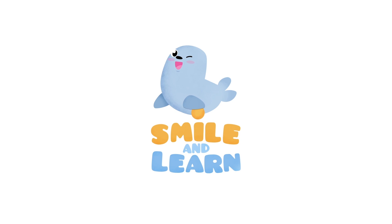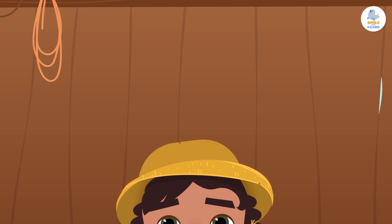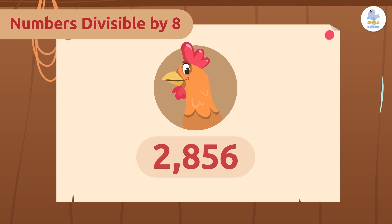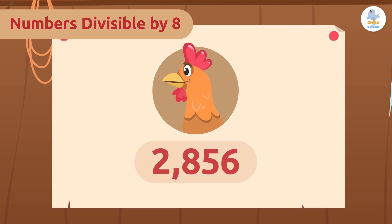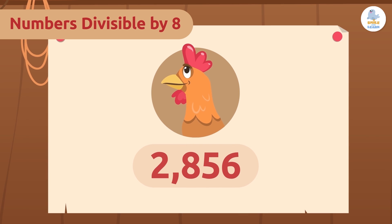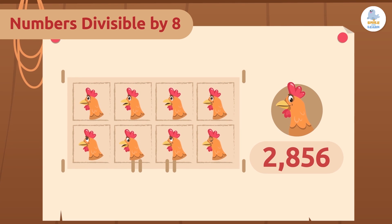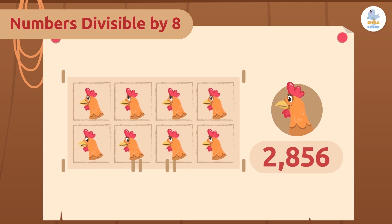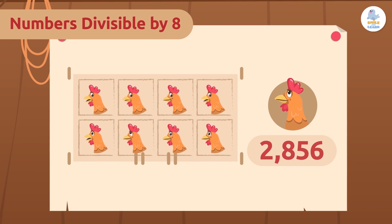Smile and Learn — numbers divisible by eight. There are 2,856 hens, and I know all of their names! I'm going to build eight cedar coops — it's the perfect number for them to be comfortable. But I have the same question as before: will any chicken coop be incomplete?